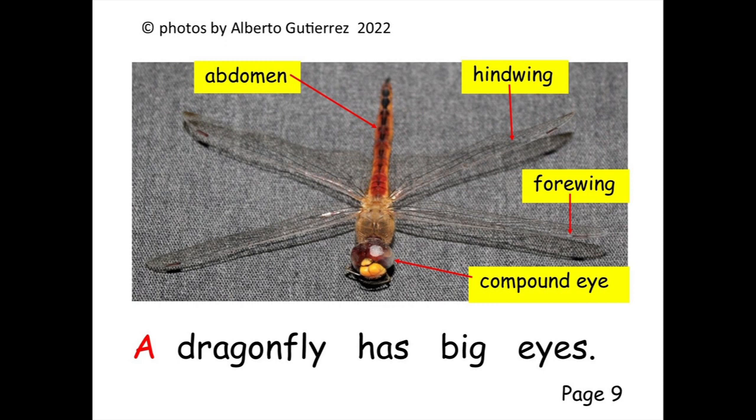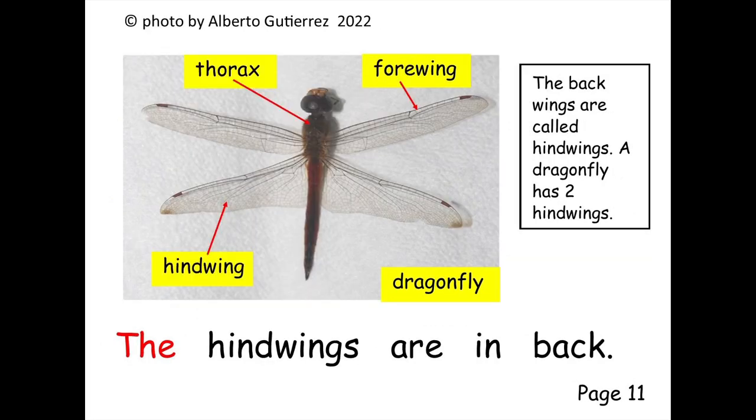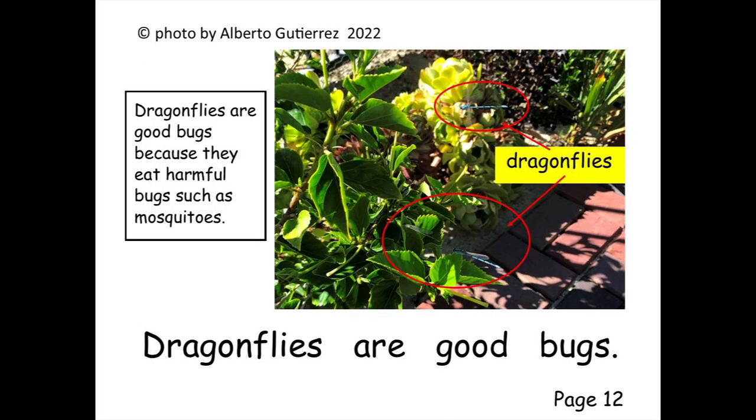A dragonfly has big eyes. A dragonfly eats bugs. The hindwings are in back.